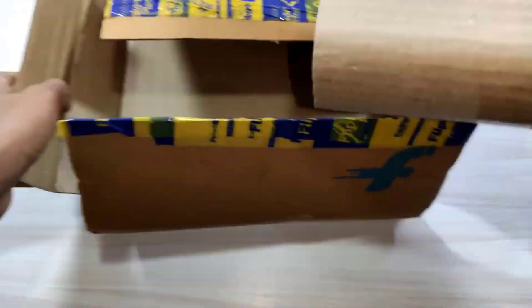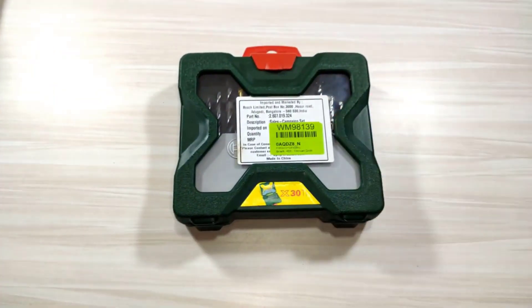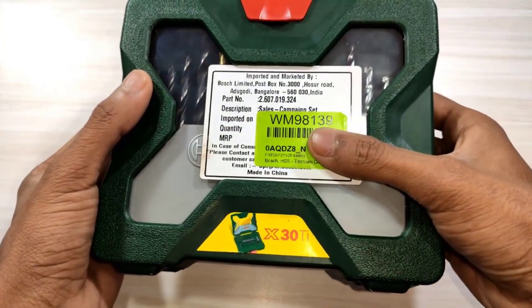The Bosch TL14 14-piece titanium twist kit has a plethora of pieces to get through wood, sheet metal, plastic, plexiglass, and vinyl siding, and is strong enough to cleanly bore through cast iron surfaces.